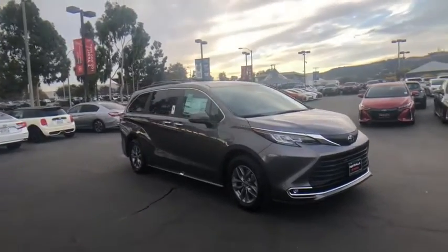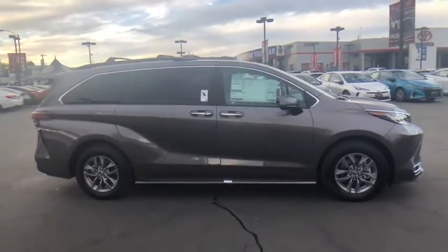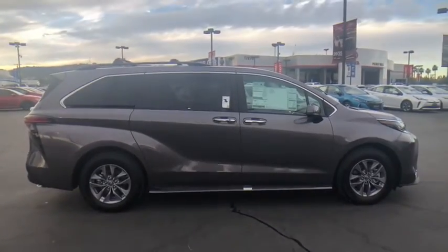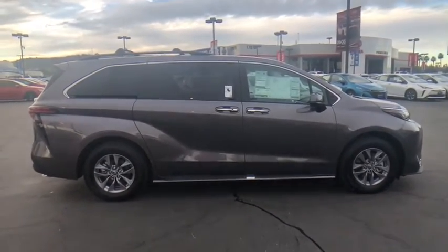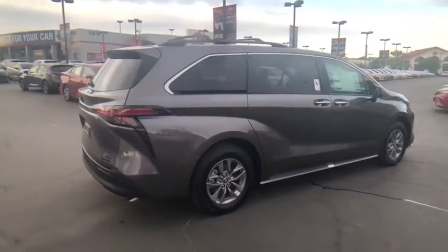Take a ride in the 2021 Toyota Sienna. Sienna offers excellent overall quality and long-term dependability, making it a hassle-free vehicle to drive day in and day out while contributing to peace of mind on long road trips.